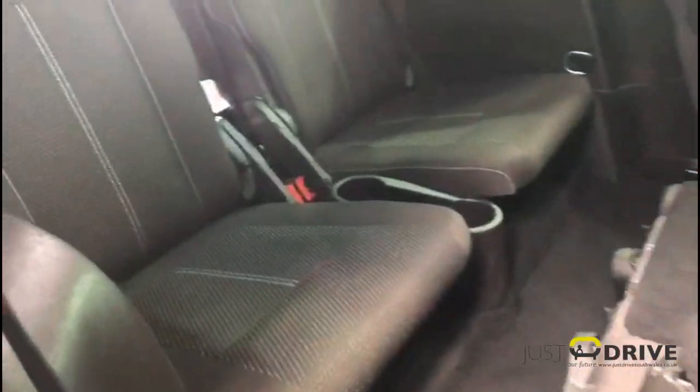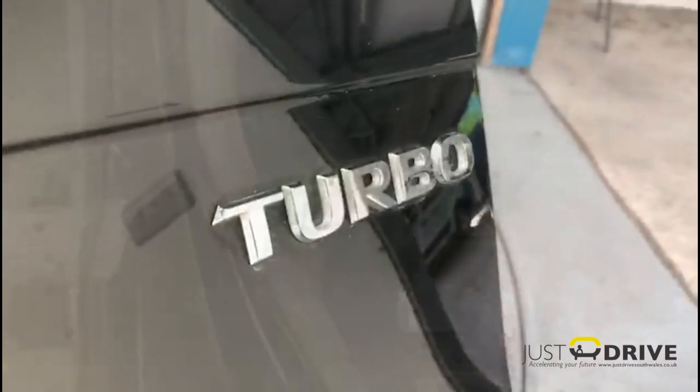The Zafira has certainly been looked after by the previous owners — the upholstery is very clean and well maintained as you can see. There's a look at seats six and seven at the rear of the vehicle.